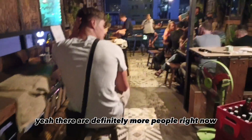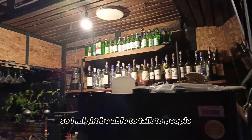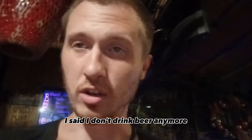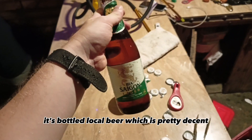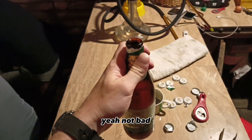It's not bad at all for a hostel. There are definitely more people now, so you might be able to talk to people and drink some free beer. I don't usually drink beer anymore, but if it's for free, why not? It's bottled local beer, which is pretty decent.